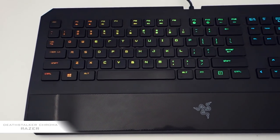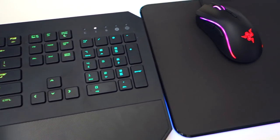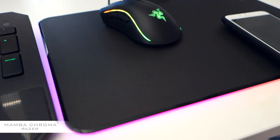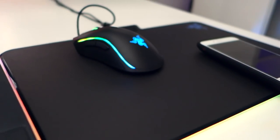As for the stuff actually on my desk, I've got a whole bunch of Razer gear. My keyboard is a Razer Deathstalker Chroma — I prefer silent keyboards, I don't like mechanical ones, they're too loud for me. My mouse is a Razer Mamba Chroma, which is absolutely beautiful — I just got this one a couple weeks ago — and my mouse mat is a Razer Firefly Chroma. Once again, beautiful.